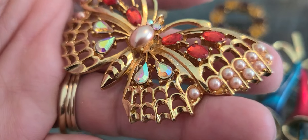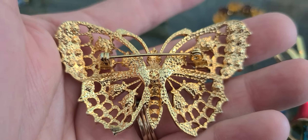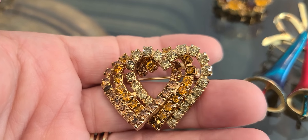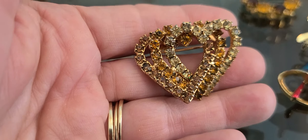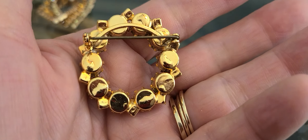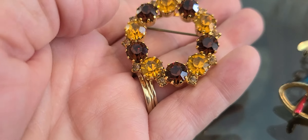Some red cabochons. It's a little spot there, but that's okay, I'll clean it. And this heart — I believe it's considered an eternity heart with the way they just keep going. Got a citrine colored — that looks like champagne colored in the yellow stones. Simple pin with some citrine colored stones and dark ones.